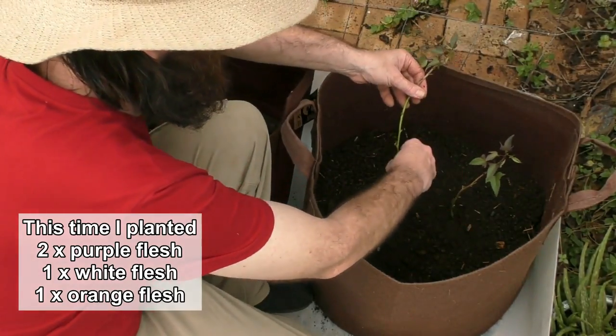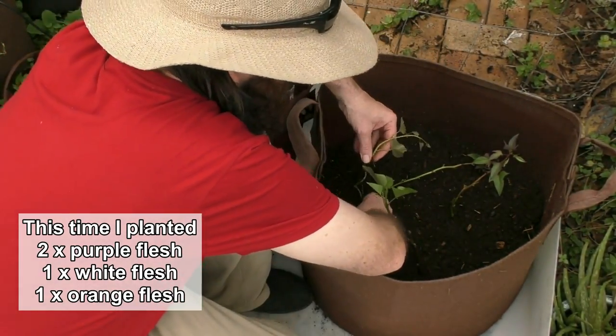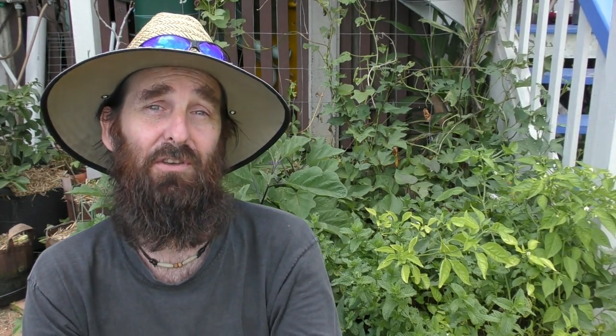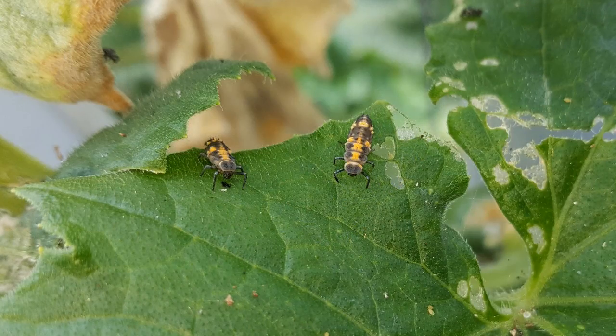The slips went into the pouch vertically this time, with the base of the slip down near the bottom of the pouch. Normally I just bury them under the surface of the soil. Along with the sweet potatoes we had a couple of cucumbers in the pouch next to them — the most productive cucumbers we've ever had. The plant did go downhill towards the end though, with a little bit of aphid infestation and also whitefly, but we ended up seeing a fair few ladybugs on there.